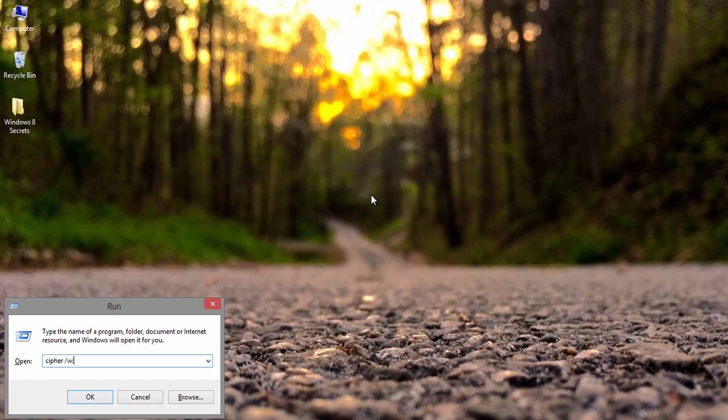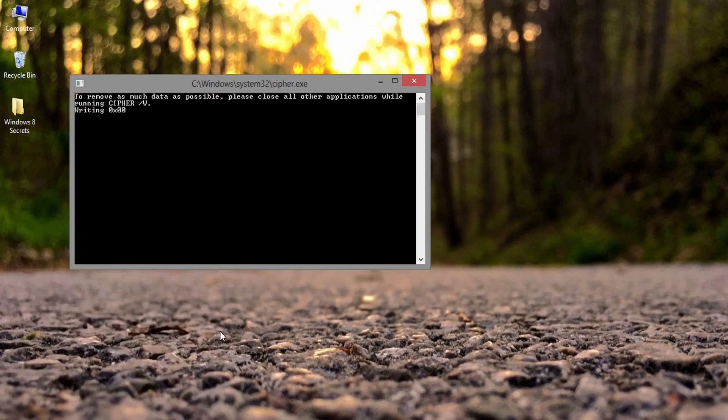Tenth one: there is a utility built into Windows that will overwrite all the free space on a hard drive, ensuring any file you have deleted stays dead. Launch a command prompt and type cipher /w: followed by the drive or partition number you want to wipe. Be patient — the process can take a long time if you have a lot of free space.